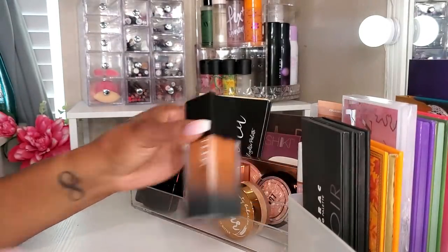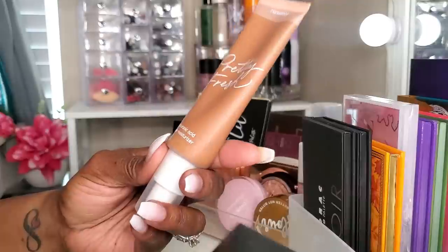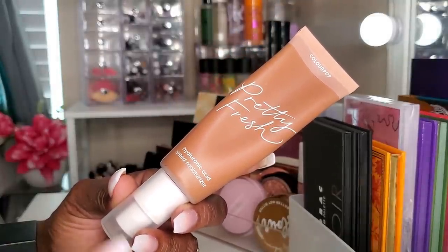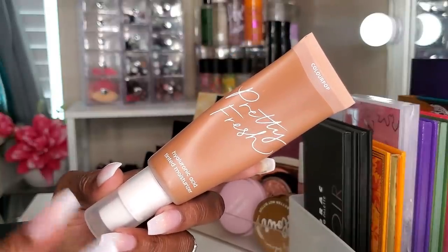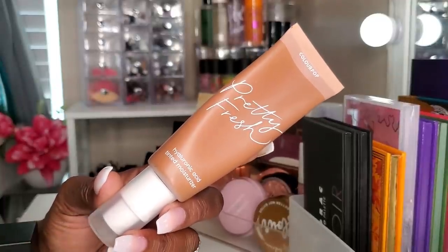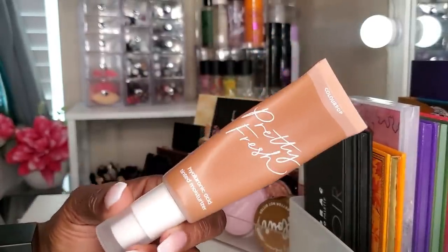For foundation, I have two that I've really been using for the last couple of months. The first is the ColourPop Pretty Fresh — if you watch my videos you know I love this stuff. It's a very nice, light coverage — really just a tinted moisturizer. I love this one when I want lighter coverage to even my skin out with a natural finish. I actually bought a backup recently, so this ain't going nowhere.